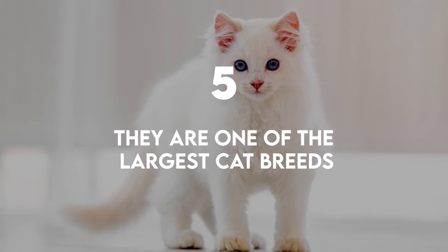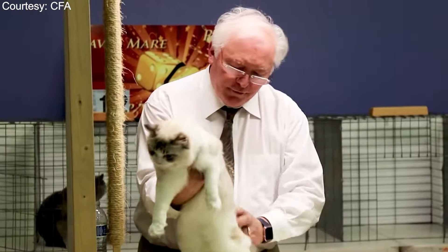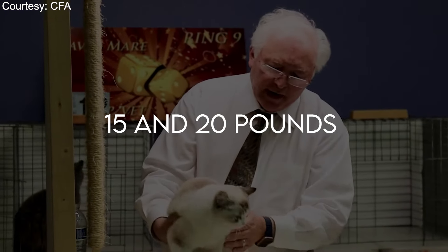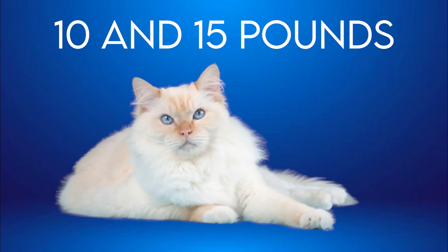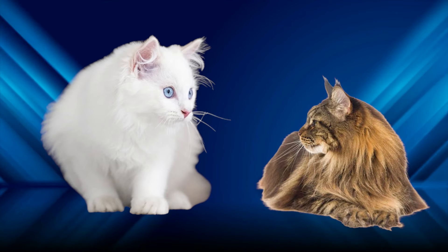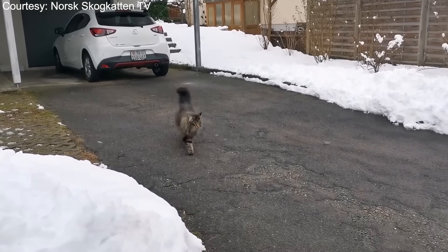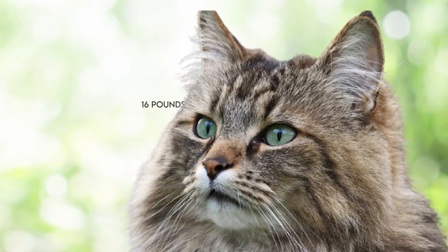They are one of the largest cat breeds. According to the Cat Fanciers Association, male Ragdolls typically weigh between 15 and 20 pounds, and females between 10 to 15 pounds. That makes them slightly larger than other female heavyweights like the Maine Coon, which can weigh up to 18 pounds, and the Norwegian Forest Cat, which can weigh up to 16 pounds.